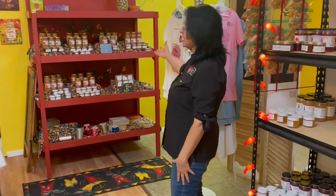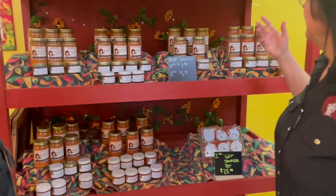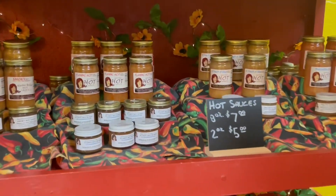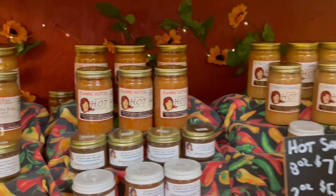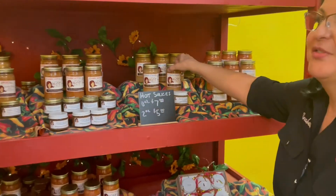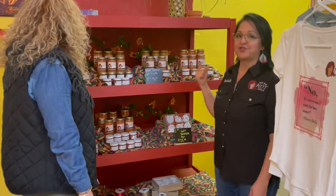Over here are our hot sauces. As I mentioned, they're tomato-less — they do not have any tomato, so that's why most of them are the color of the habanero pepper. They're orange. And some of them look like baby food, but don't let that fool you — it's a lot of habanero and it's fresh.